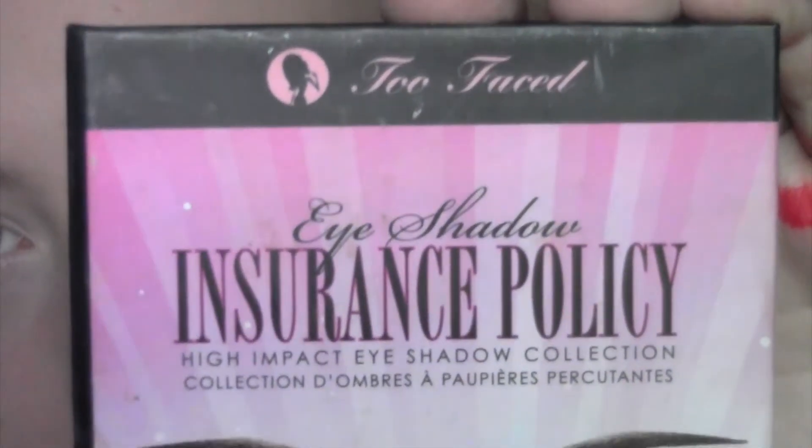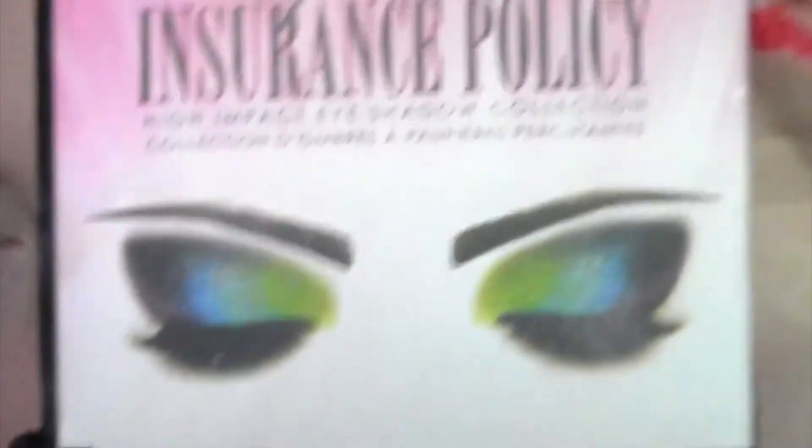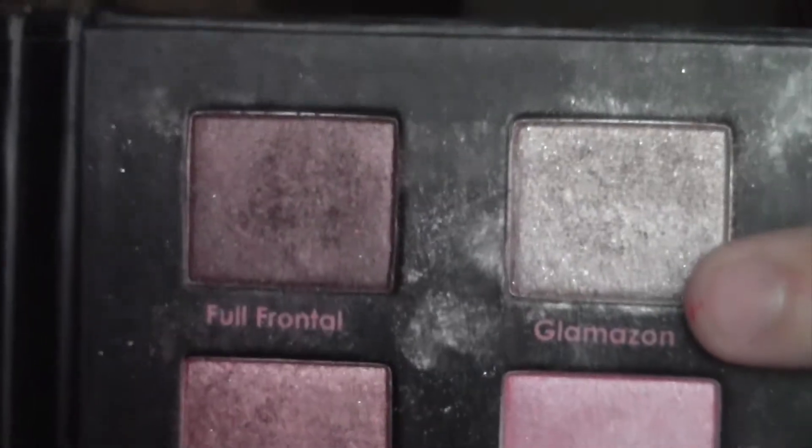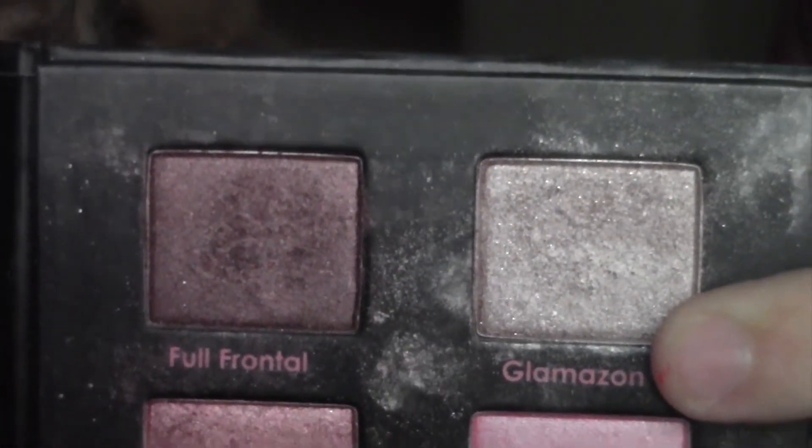The first eyeshadow I'm going to take is from the Too Faced Insurance Policy Eye palette — the colour Glamazon, which is this one here. She had a light bronze all the way across the lid, so I'm just going to sweep that all the way across the lid and up to the crease. Then with a fluffy brush I'm just going to blend those edges so they don't look so harsh.